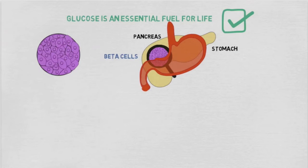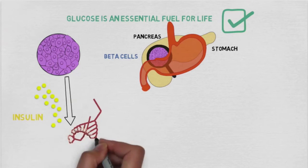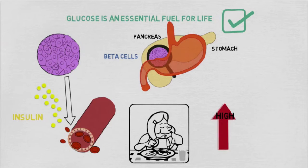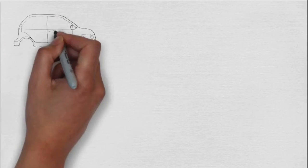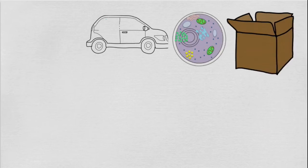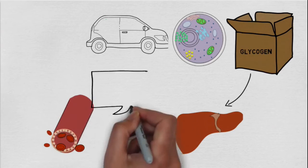Beta cells help control blood glucose levels by secreting a hormone called insulin into the blood circulation. After eating, blood glucose levels are high. Insulin helps to reduce this by carrying the glucose to different locations. For example, insulin can drive glucose into cells and convert it into storage molecules such as glycogen, which can then be stored in the liver until glucose becomes needed again in the blood.